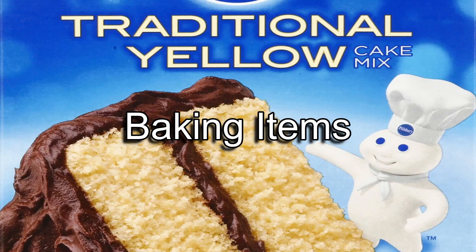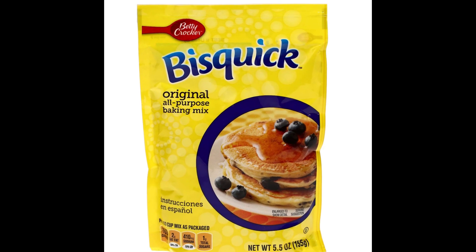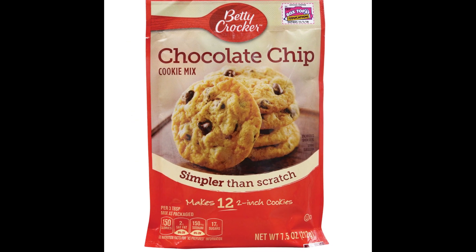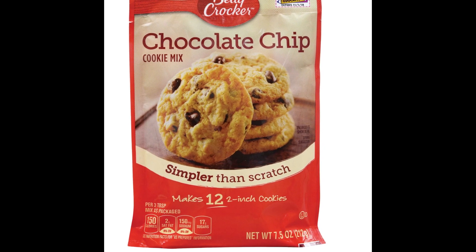First up is baking items. If you like to bake but you don't really have the time or money to make things from scratch, you can take advantage of the baking items. Cake and cookie mixes along with pancake mix is actually cheaper here. They have a high turnover and you may be surprised at what you can find.